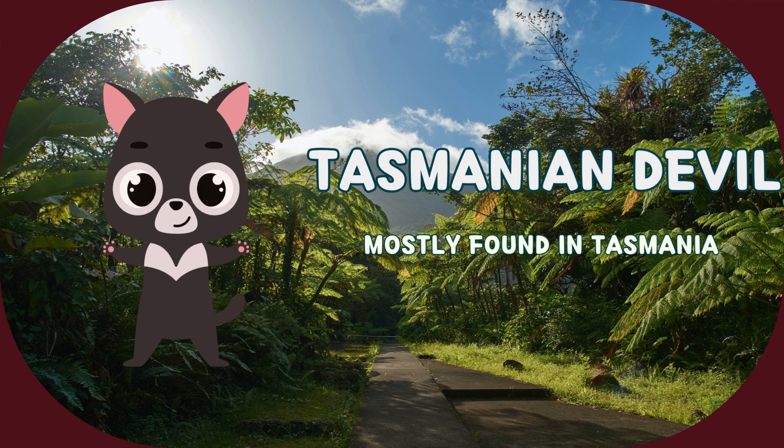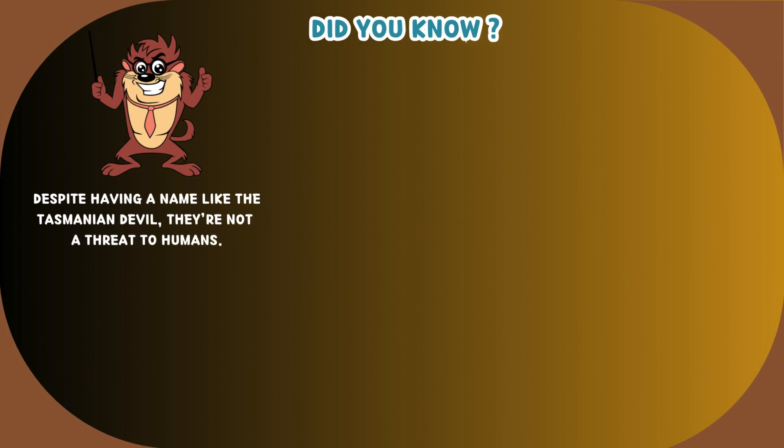This animal is Tasmanian devil. It's mostly found in Tasmania, which is an island state of Australia. Despite having a name like the Tasmanian devil, they're not a threat to humans.